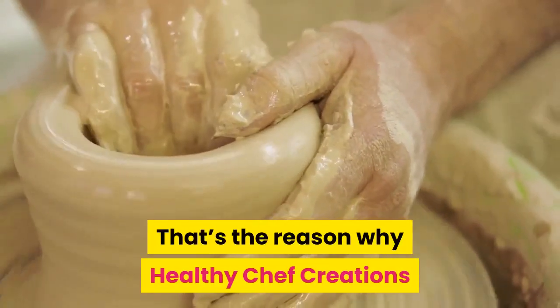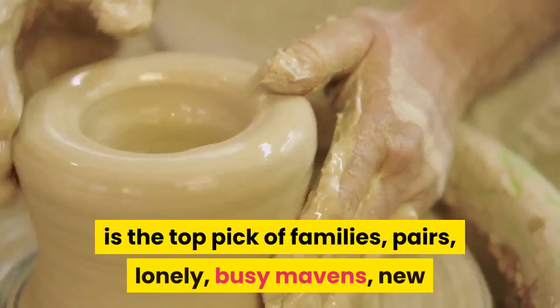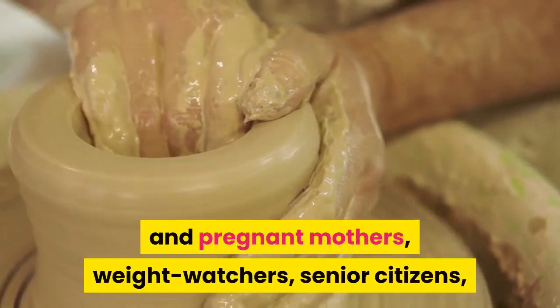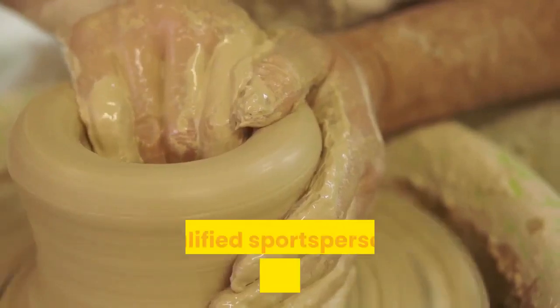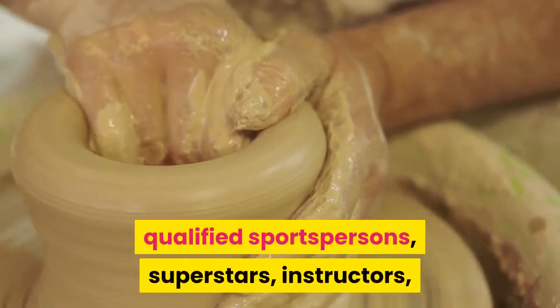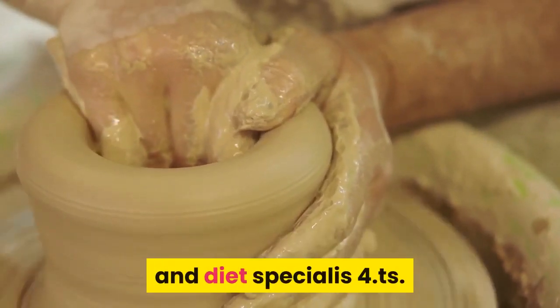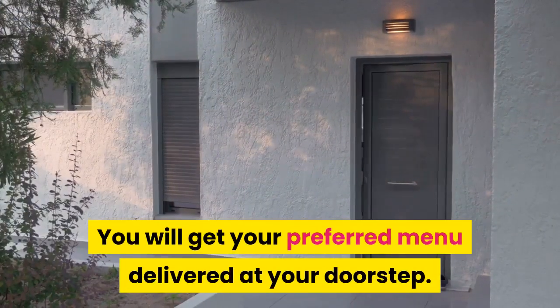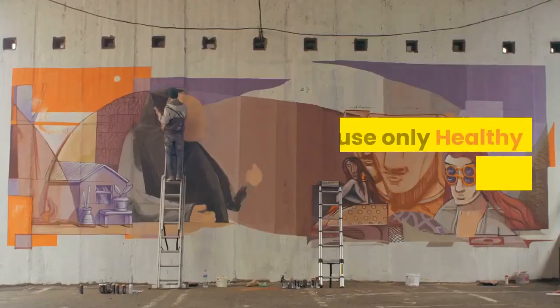That's the reason why Healthy Chef Creations is the top pick of families, pairs, lonely and busy professionals, new and pregnant mothers, weight watchers, senior citizens, qualified sportspersons, superstars, instructors, and diet specialists. You will get your preferred menu delivered at your doorstep.